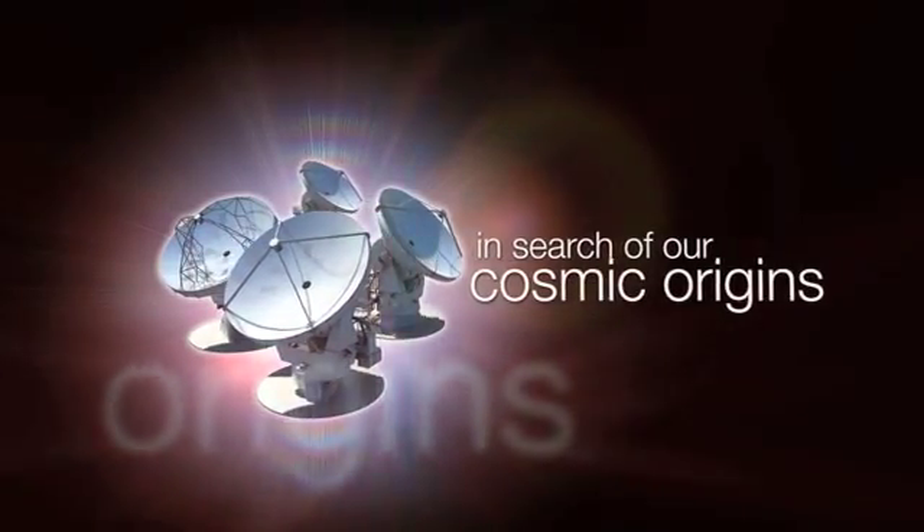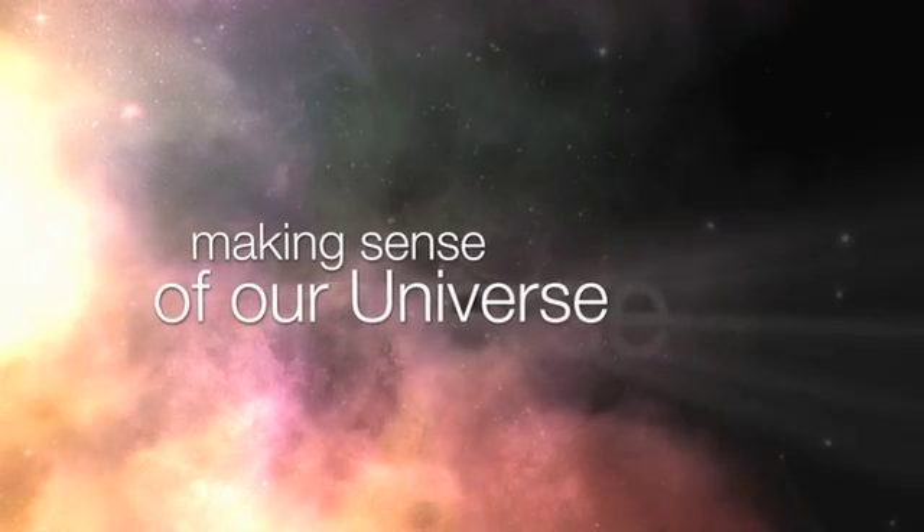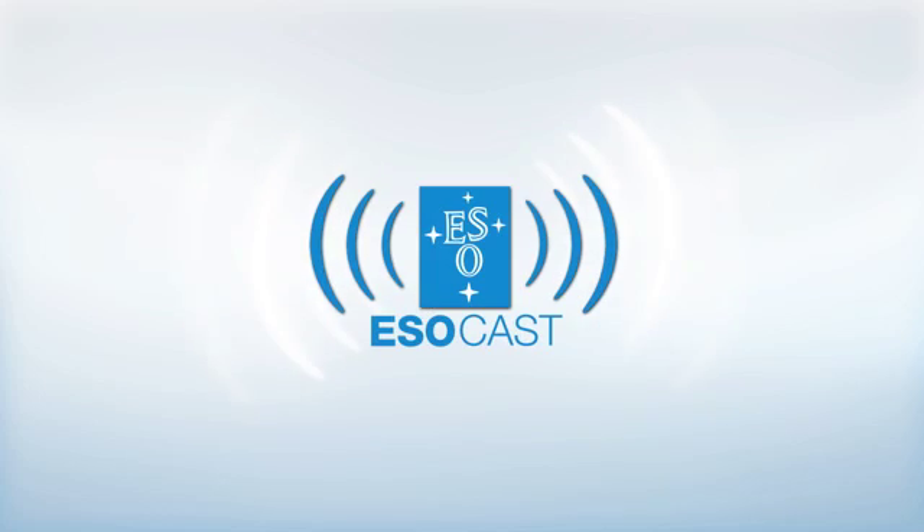This is the ESOcast — cutting-edge science and life behind the scenes of ESO, the European Southern Observatory. Exploring the ultimate frontier with our host, Dr. Joe Liske.